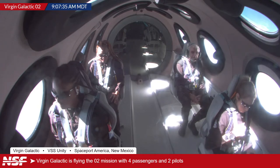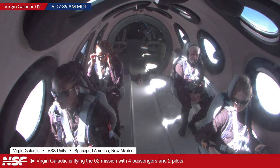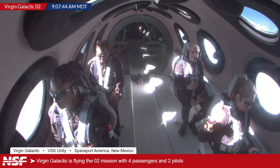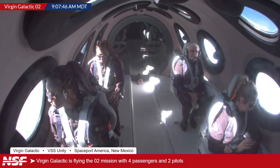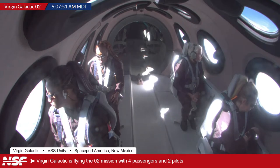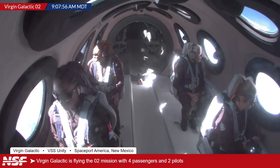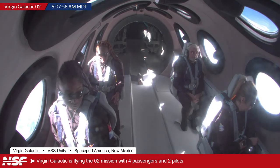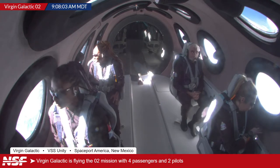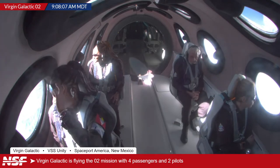Now much closer to the expected drop. Looking at the crew inside, John is showing the okay sign to Beth. It looks like they're doing final checks — are you okay, are you good to go? John has his own over-ear headphones in the back while everyone else has in-ears. Proper pilot.